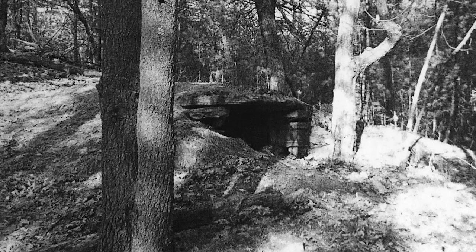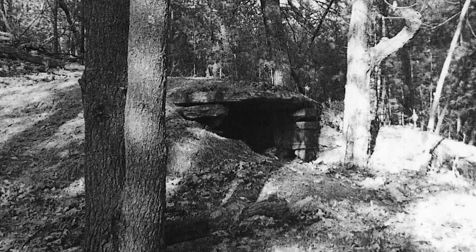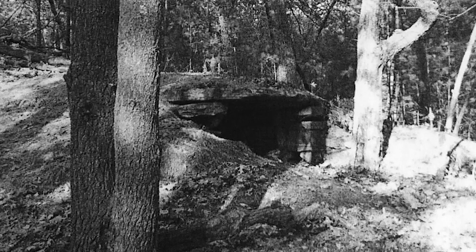Deep in the NEARA archives, I found a report of a stone chamber in central Massachusetts. Recently, I set out to find it.